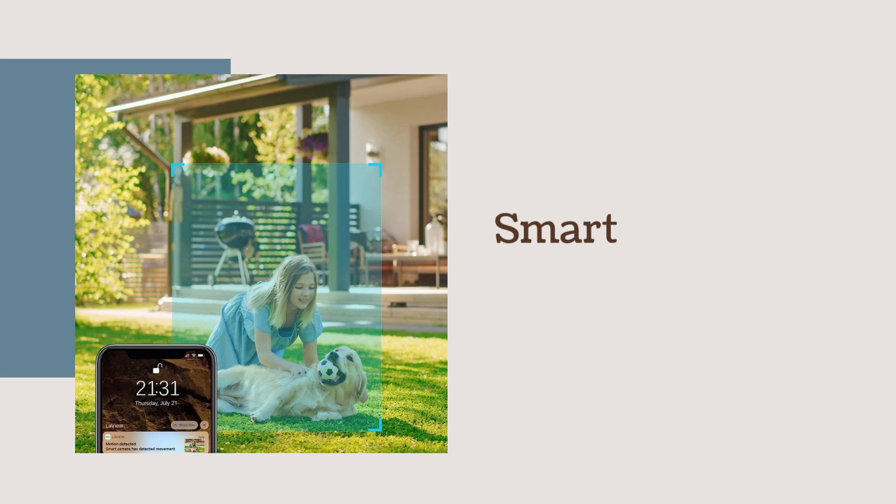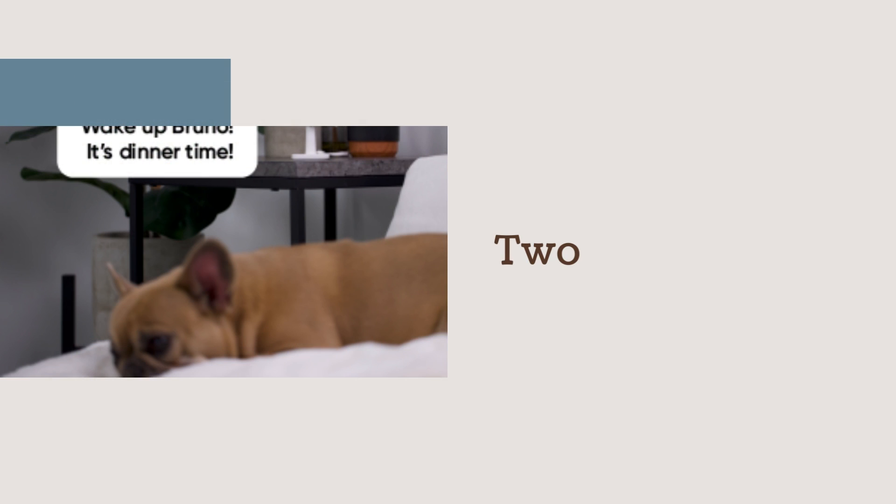Smart motion detection: the cameras utilize intelligent motion detection technology, sending instant alerts when any movement is detected. Two-way audio: communicate with visitors, family members, or pets using the camera's built-in two-way audio feature.